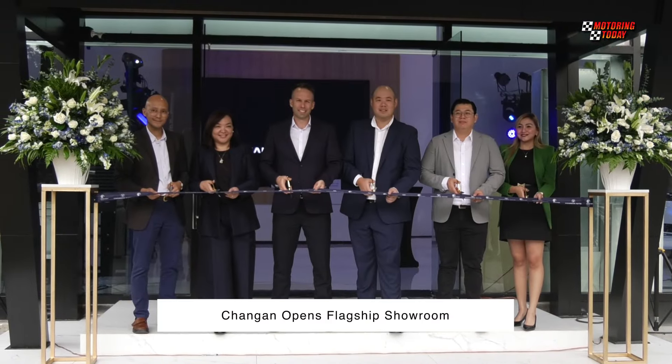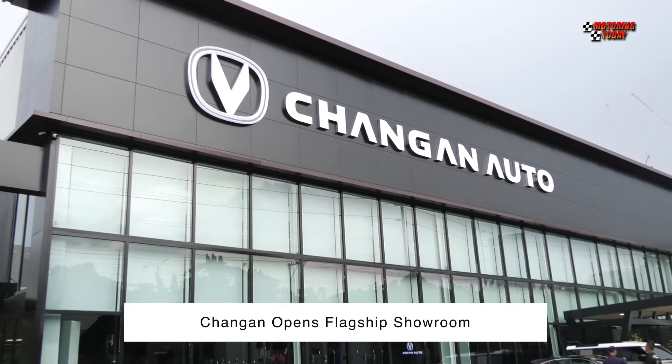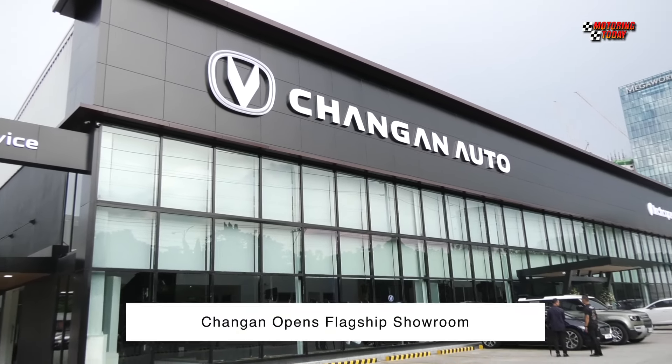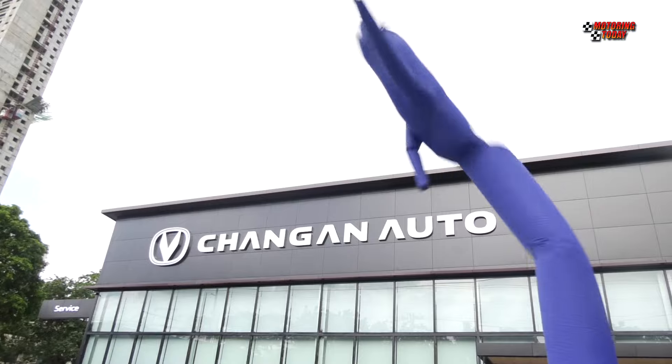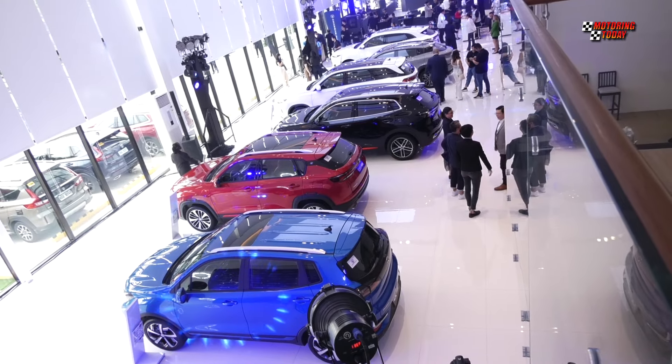Chang'an Auto Philippines has formally opened its flagship showroom along C5 in Pasig. With a total area of 4,373 square meters, Chang'an Auto Pasig is the brand's largest dealership in the country, featuring a spacious showroom and service area.